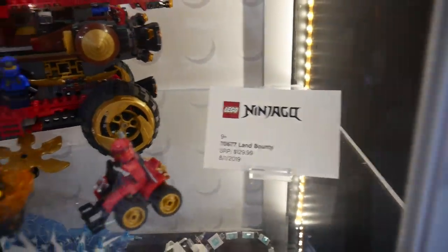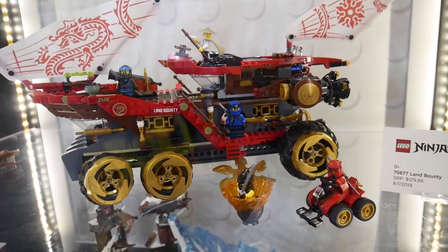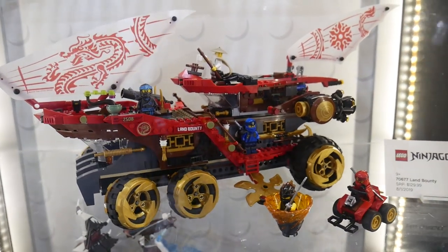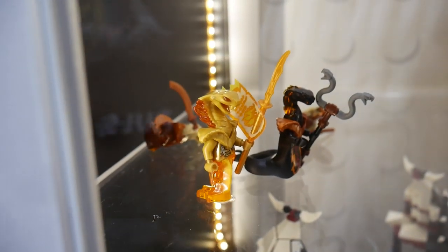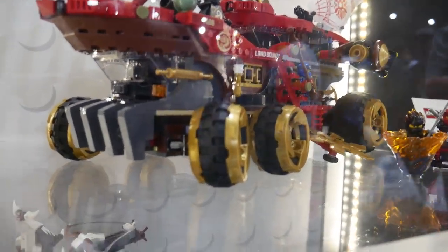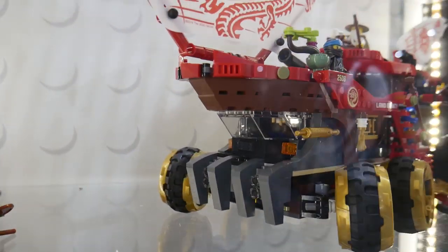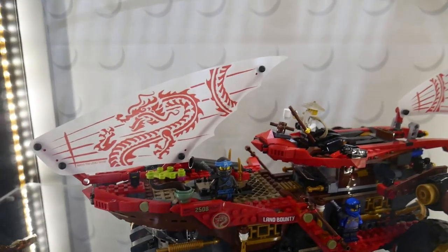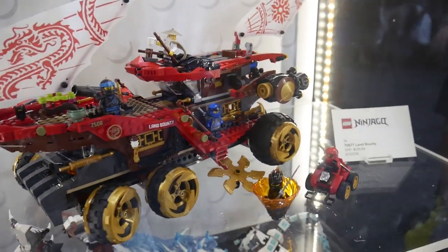Then we have the Land Bounty — a $130 set. It's basically a Destiny's Bounty with wheels, and you get one of those in every Ninjago wave. Jang already reviewed this one. But look at the new molds for the Serpentine — really cool, with that golden flame finish. The Bounty looks pretty cool, a very beefy set. Look at those wheels — there's actual rubber tires for grip. There's a cockpit just below the deck, and I think that's the same sail from the Destiny's Bounty from the Ninjago movie. This set might be my favorite from this wave.